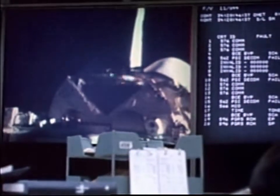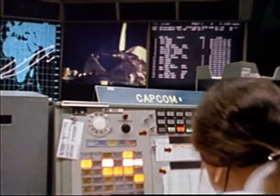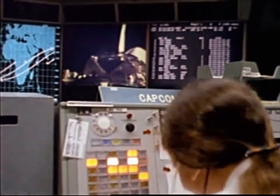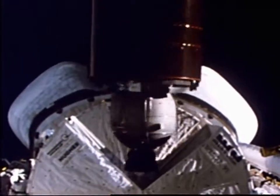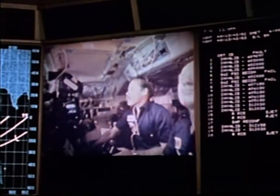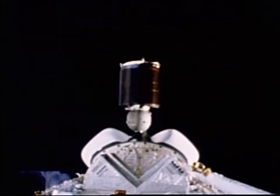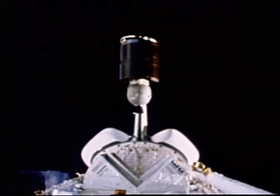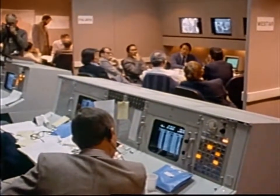Unfortunately, Flight 41B was also the mission on which the Westar and Palapa communications satellites failed to reach their expected orbits. The deployment of both satellites from the shuttle's payload bay went off without a hitch, but the rocket motor nozzles failed, causing the thrust to be dispersed. Without propulsion, the satellites could not reach transfer orbits.